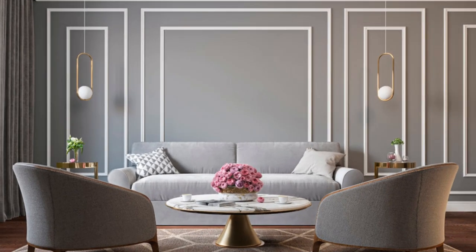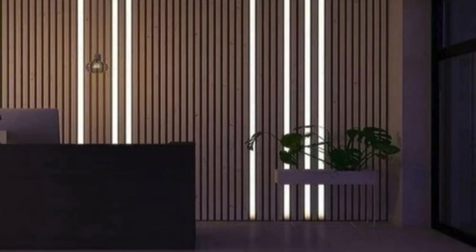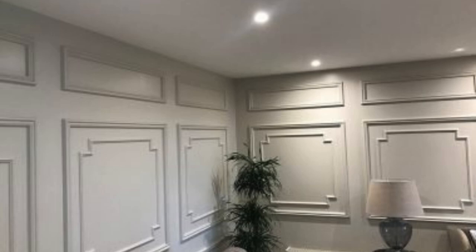In conclusion, wall panels have evolved from simple coverings to multifaceted elements that blend aesthetics, functionality, and sustainability. As the design industry continues to explore new materials and technologies, wall panels remain at the forefront of innovative interior solutions, offering a canvas for creativity and a foundation for practical enhancements in diverse architectural settings.